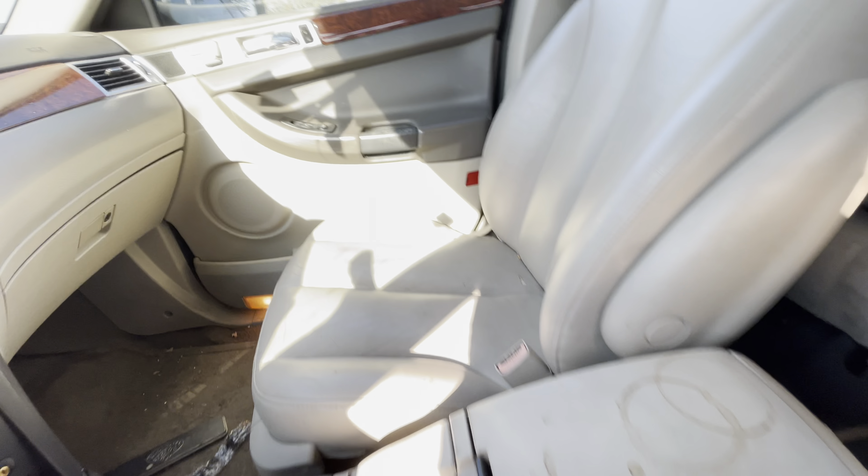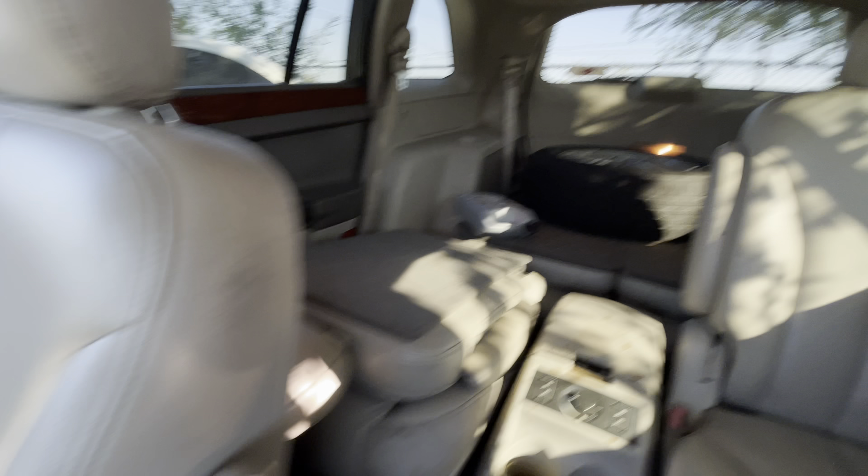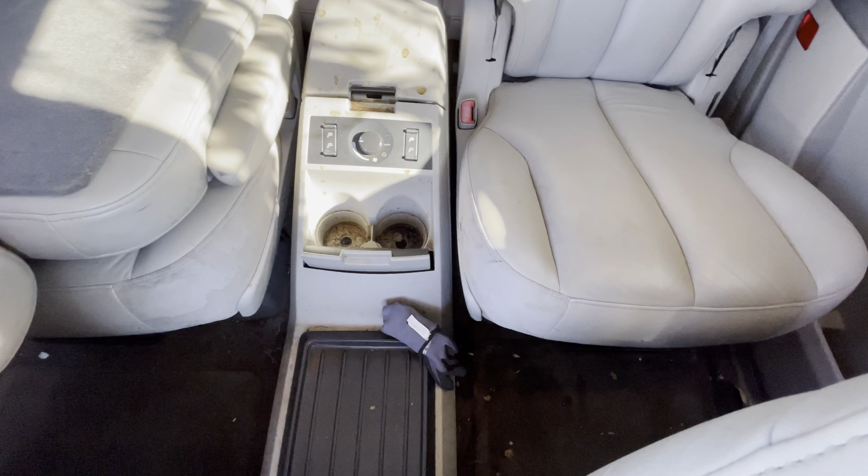Nice beige leather interior. DVD player — I assume for the rear. Three rows of seats, and it has outboard heated seats as well, so heated seats for the rear. Sunroof.